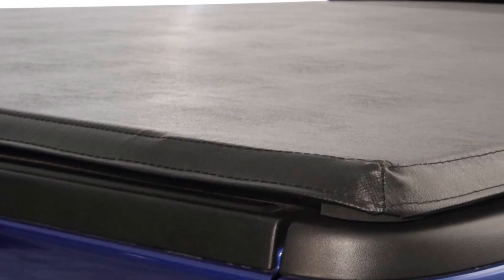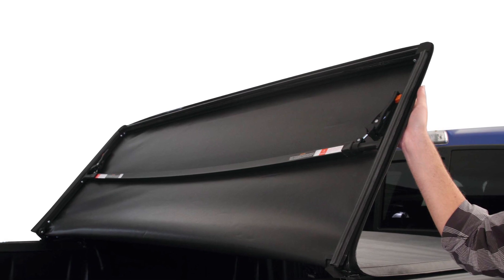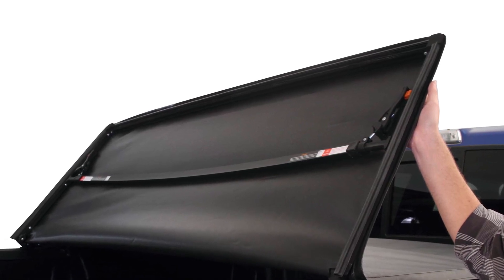Once installed, the soft tri-fold cover is ultra-tough. It's made from a triple-woven marine-grade vinyl and supported by a strength-engineered frame.